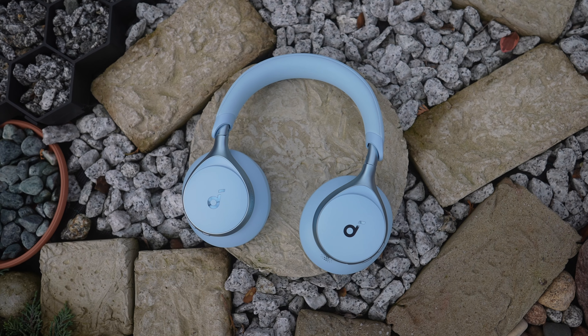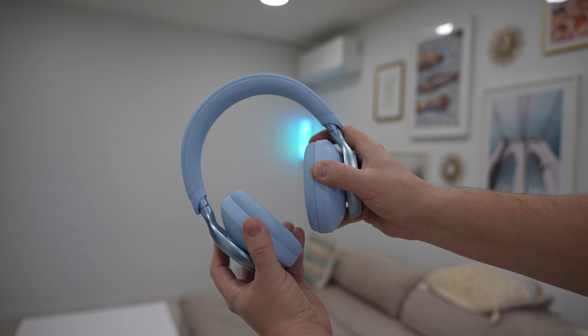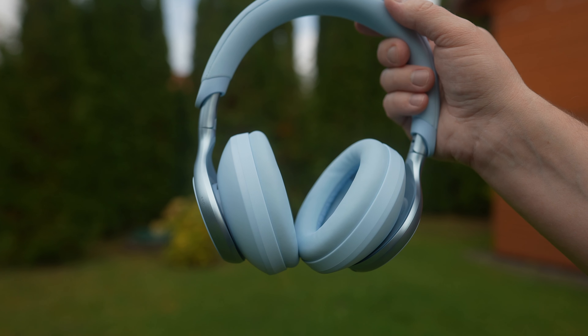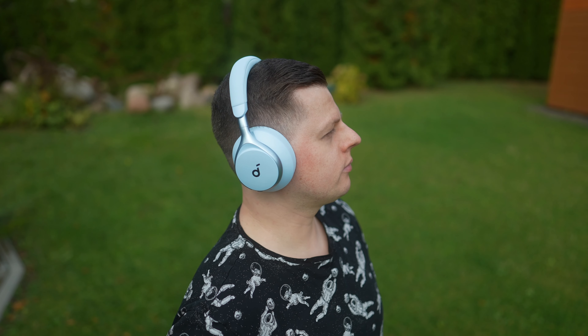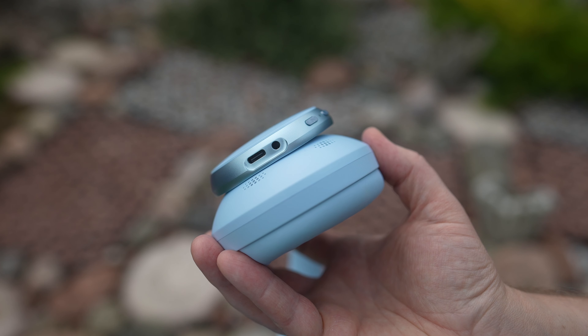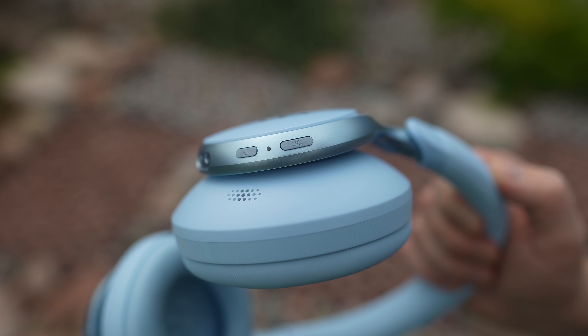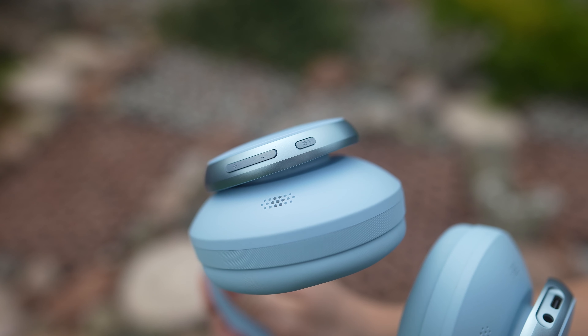When it comes to design, the headphones look very nice, especially in this blue colour. They are flexible and adjustable and you can fold them for easy transportation. The build quality is excellent and most importantly, they are very comfortable to wear for hours thanks to 8-degree rotating ear cups and a soft integrated headband. I also appreciate the soft matte finish which does a great job camouflaging fingerprints. On the left earcup we have a USB Type-C port for charging and a 3.5mm jack in case you want to use the headphones with a cable. There is also a power key and a noise cancelling button. On the right earcup you can find a play and pause button as well as volume control keys.